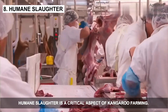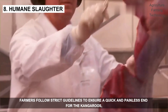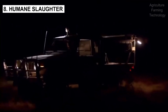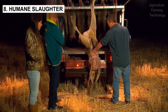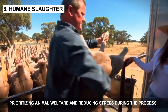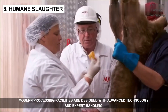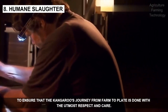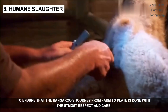Humane slaughter is a critical aspect of kangaroo farming. Farmers follow strict guidelines to ensure a quick and painless end for the kangaroos, prioritizing animal welfare and reducing stress during the process. Modern processing facilities are designed with advanced technology and expert handling to ensure that the kangaroo's journey from farm to plate is done with the utmost respect and care.